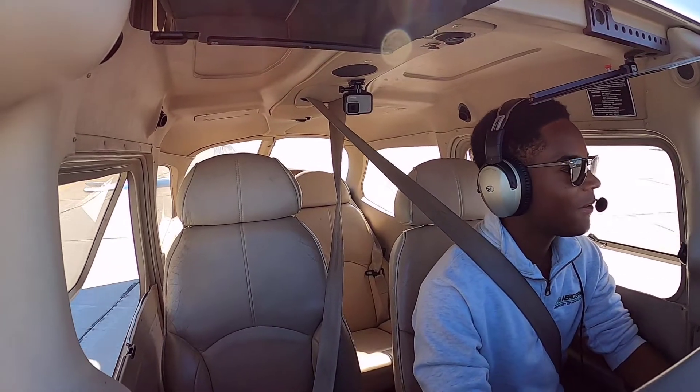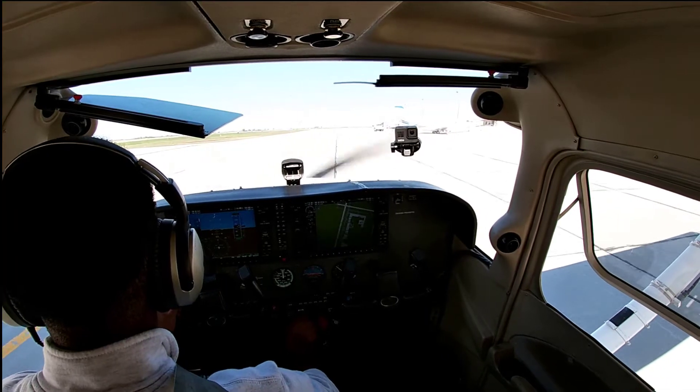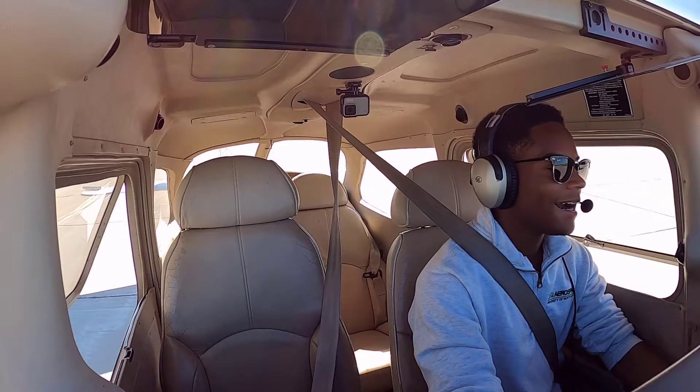Beautiful day in Grand Forks. The winds are pretty much calm. There's not been a cloud in the sky.